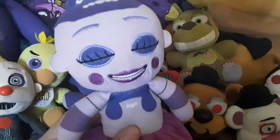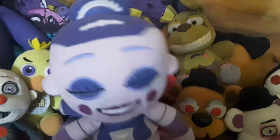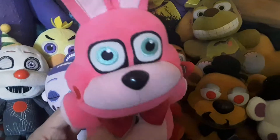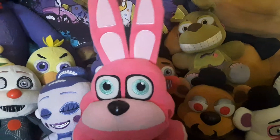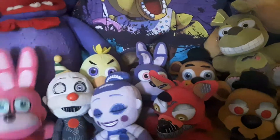Next up we got Ballora, who didn't turn out as good as they wanted. There was another design of her that never got released, so I'm sad about that. Next up we got Bonnet, who is Bonnie's sister in my videos — I'm not shipping them together, and also they're not actually siblings, so that's not accurate.